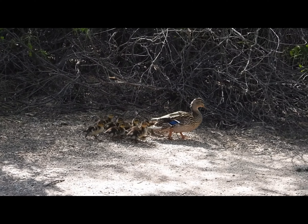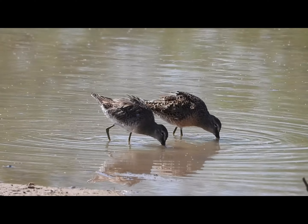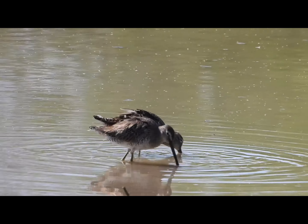She was bringing her ducklings to the shore to practice swimming in the water. A few minutes later we found some long-billed dowitchers eating in the mud. Long-billed dowitchers eat underwater insects.